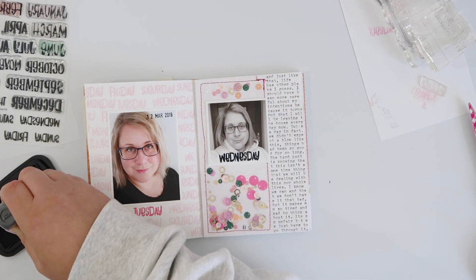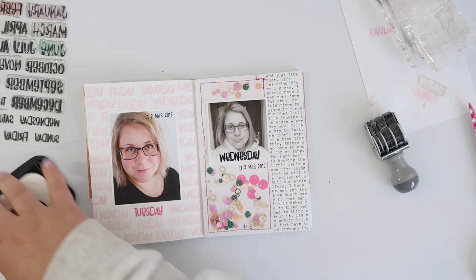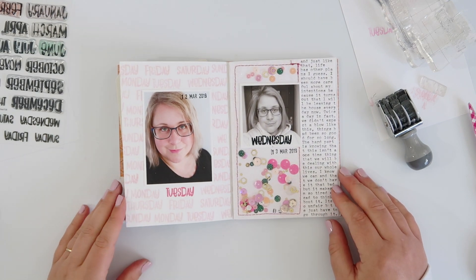All I've got left to do is date-stamp. I didn't really leave a place for it, so I'm just going to try and stamp through the tulle onto the background paper — and it did work fine.